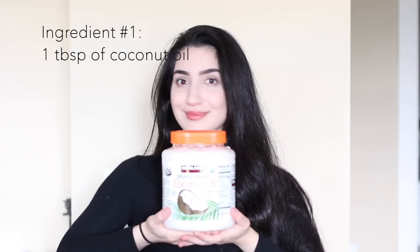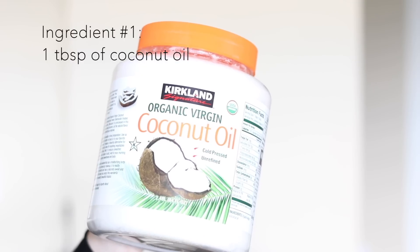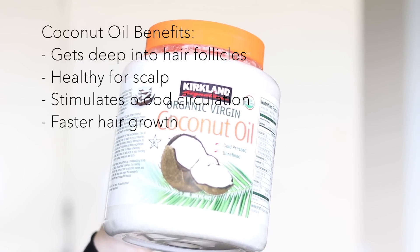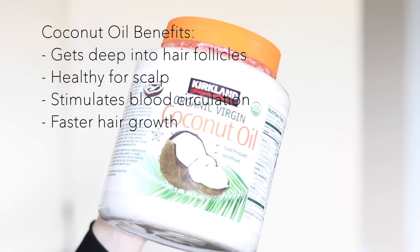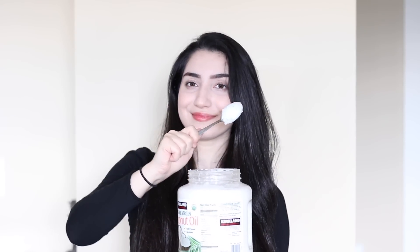The first ingredient is going to be, of course, coconut oil. I think that if you really want to have longer and stronger hair, you have to have coconut oil in your hair care routine, especially because coconut oil has so many benefits for your hair. The oil is very strong in promoting hair growth because it gets deep into your hair follicles and promotes a lot of scalp health. It's also going to stimulate a lot of blood circulation, which also means faster hair growth. So I would really encourage everyone to incorporate coconut oil into their hair care routine for longer and stronger hair.